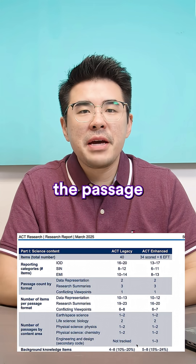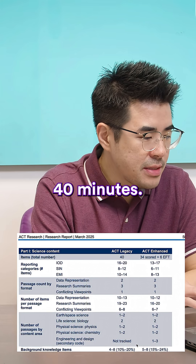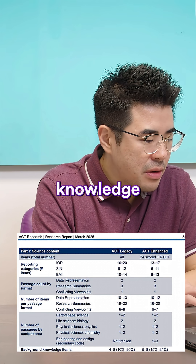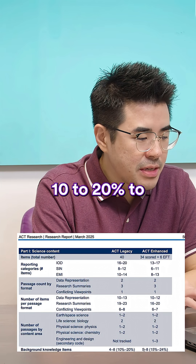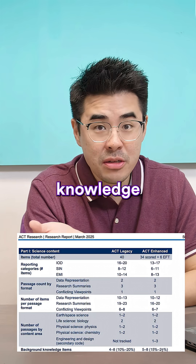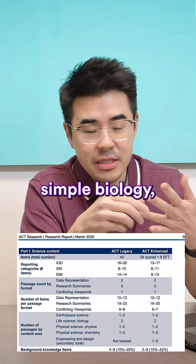For science, the layout of the passage will look the same. You'll have 40 questions, but instead of 35 minutes you'll have 40 minutes. One area to emphasize: background knowledge questions increase from 10–20% to 15–24%, so they may add a couple of background knowledge questions on topics like Newton's third law, simple biology, or simple chemistry.